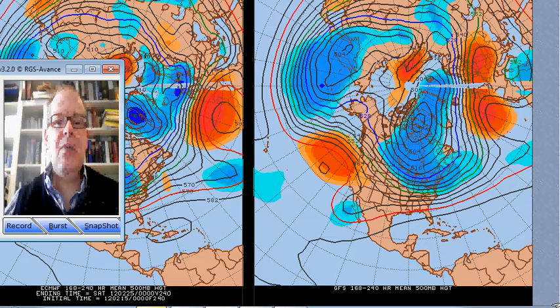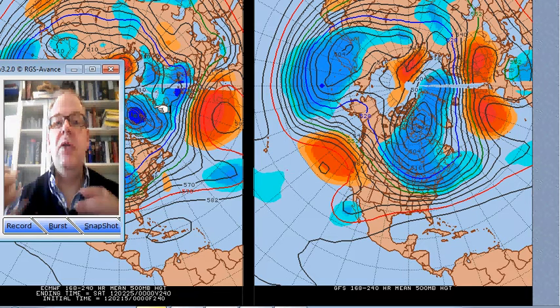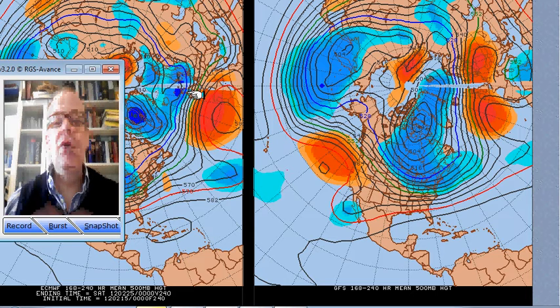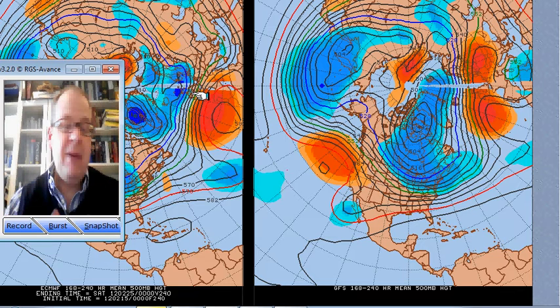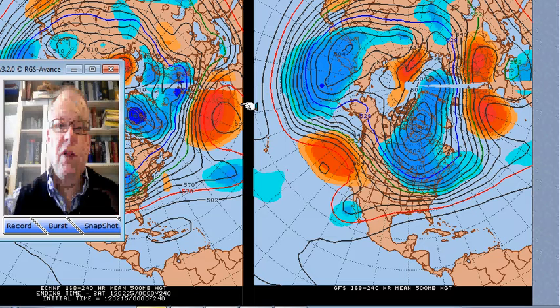I wanted to start off today again with the 7 to 10 day mean 500 millibar chart. This runs from next Wednesday through to Saturday the 25th, and it compares two different models. On the left we've got the ECMWF and on the right we've got the GFS. The redder colour shows where heights are higher than normal — warmer air than normal. The blue colour is where we're lower than normal, so colder air. The black lines join lines of equal heights, working similarly to surface isobars — the closer together the lines, the strongest winds, and that's at 500 millibars, about 18,000 feet, where the jet stream is.